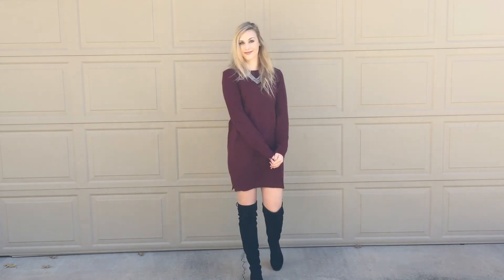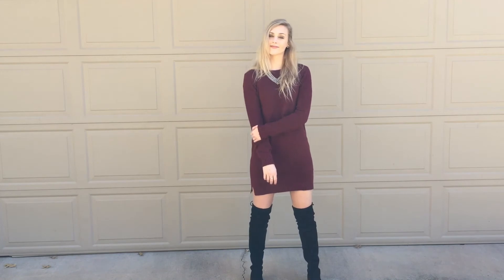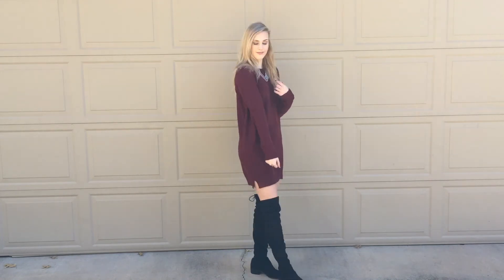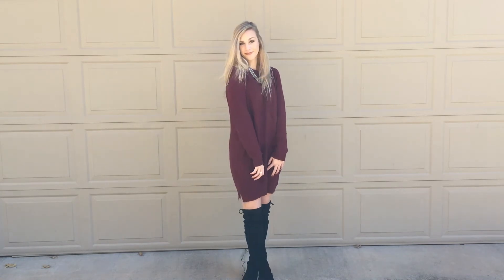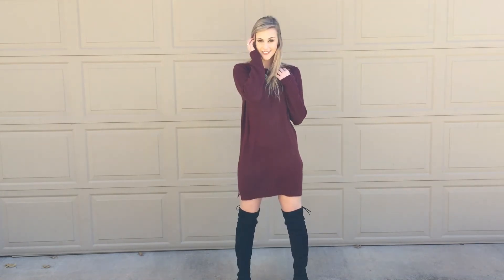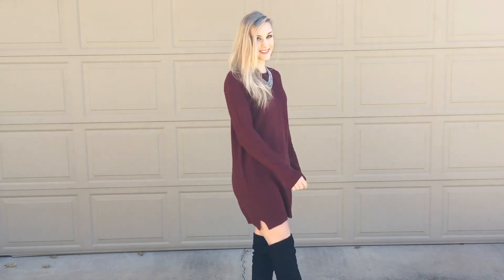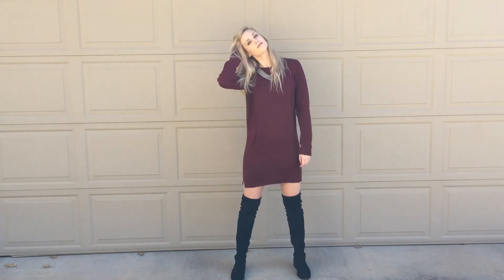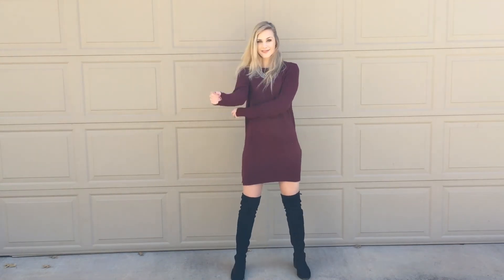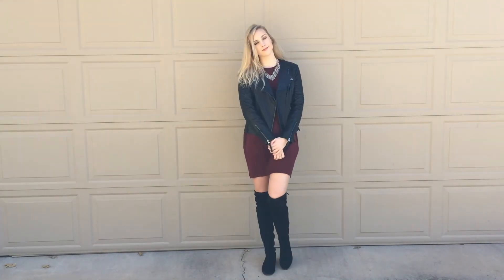Now on to outfit number five. I love wearing sweater dresses, especially in the winter, and these are perfect to wear with over-the-knee boots. My sweater dress is from Forever 21 — it's super soft and cozy. The deep maroon color is very fitting for the winter season. I just added a chain necklace from Forever 21. This is super easy to just throw on for dinner or an event, and the over-the-knee boots make it very classy and polished. It also goes great with a leather jacket if it's a little bit colder outside.